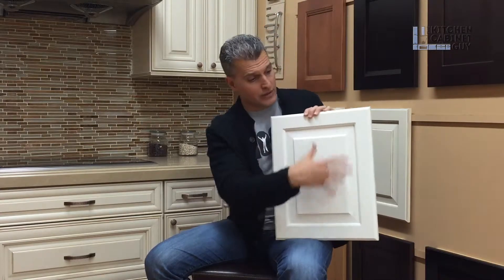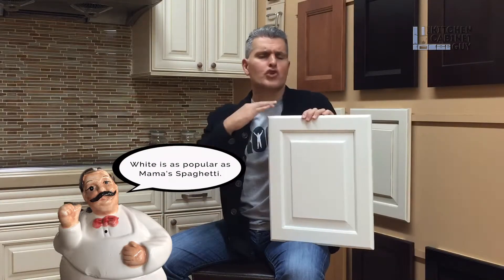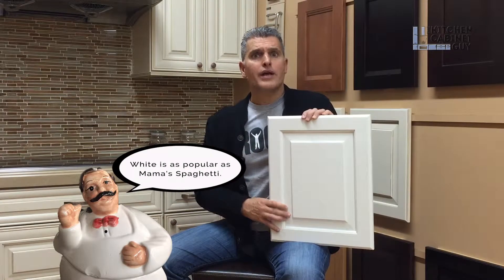Why is it so important to know what the underside of the cabinet is? It's important because today white dominates sales. White cabinets make up 70% of our sales today, whether it's a raised panel, flat panel, all types of themes — white just dominates sales for us, and I'm sure it's the same way across the whole country.